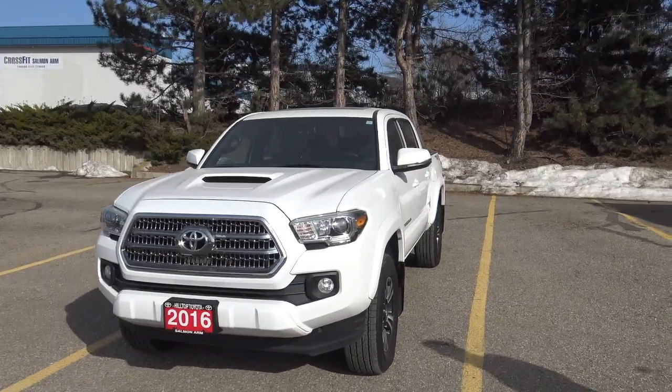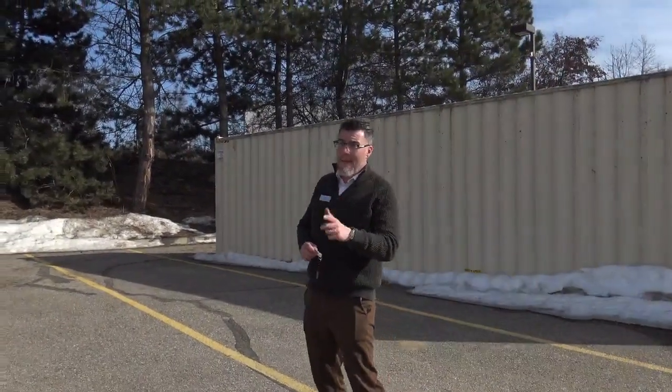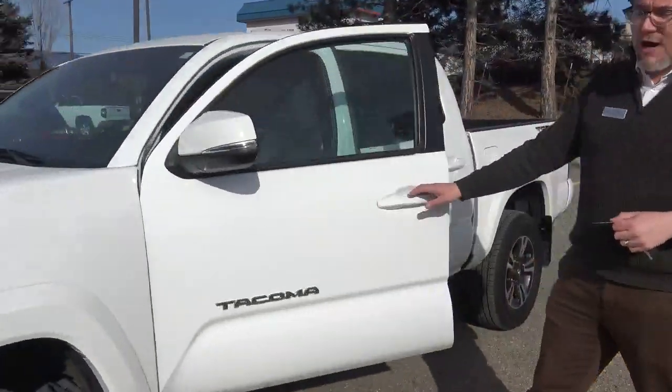Now we're no stranger to Tacomas around here, but I will tell you something quite special about this one. This is the very rare manual transmission. Not for everybody, I realize, but it's certainly after my own heart. I prefer a manual transmission where I can get it.